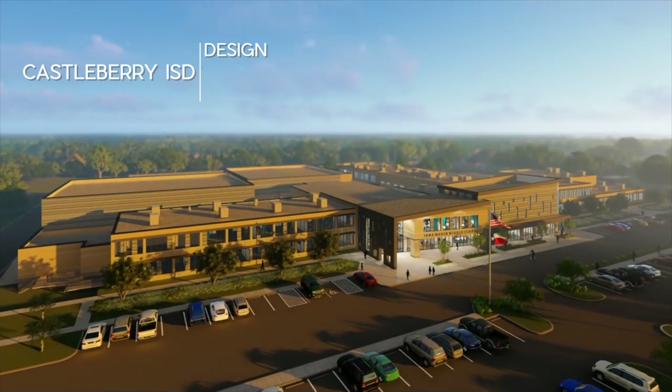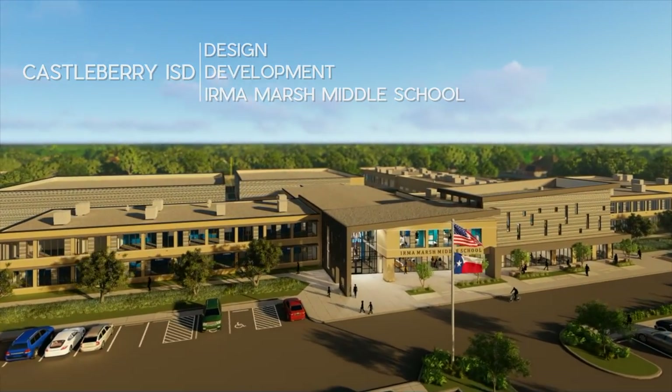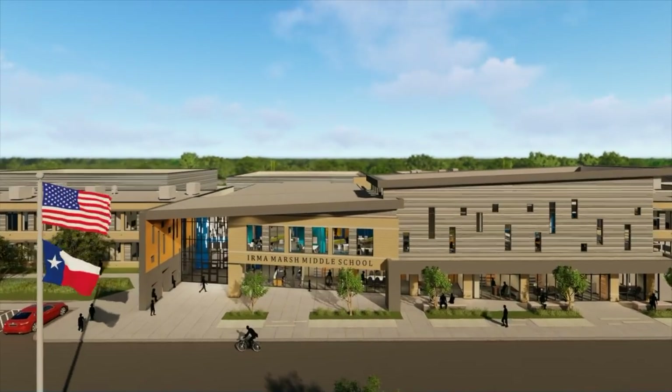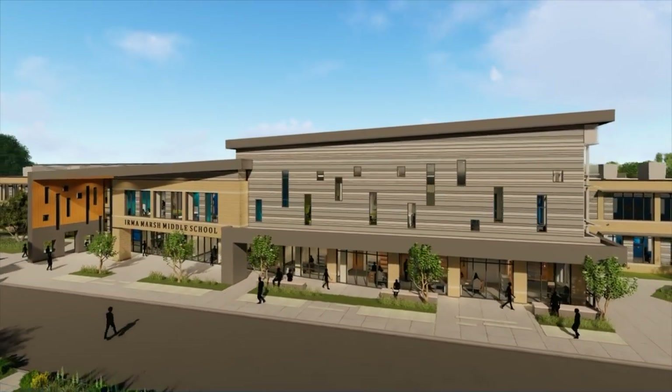Castleberry Independent School District's Irma Marsh Middle School is about to embark on a new chapter in a life begun in 1952. When complete, this extensive renovation and addition project will serve 1,100 students in 21st century learning environments.